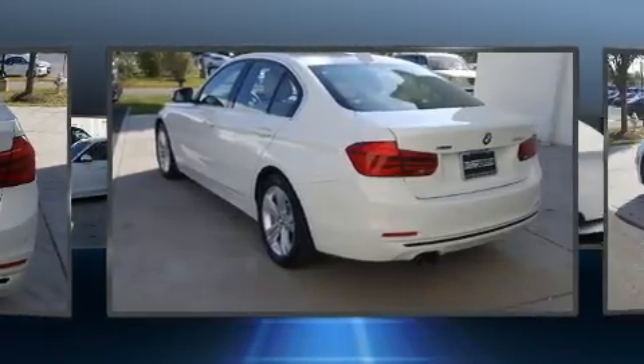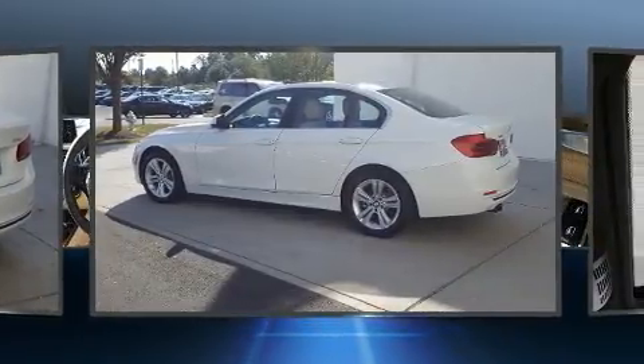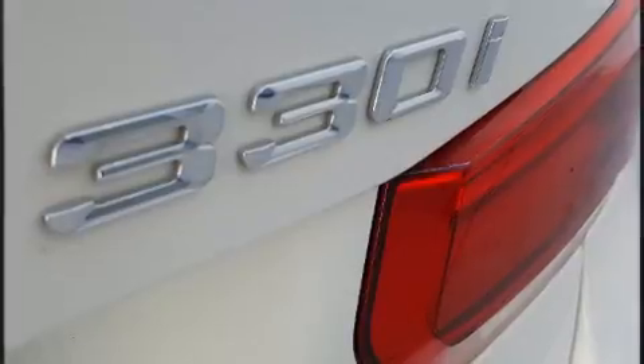It includes power seats, front and rear reading lights, one-touch window functionality, automatic dimming door mirrors, front fog lights, rain-sensing wipers, and cruise control.